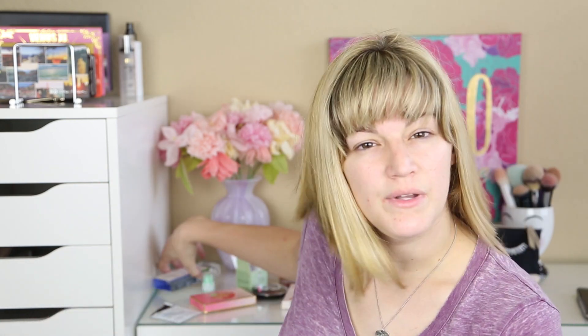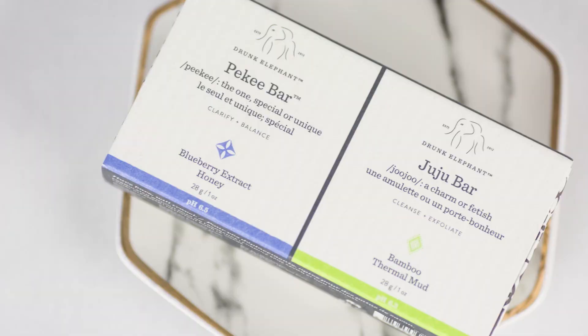Before we get into the makeup, I do have a few skincare things I bought that I'd like to mention. I used these last night and this morning, so these are just first impressions — skincare takes a while. This is the Drunk Elephant Peaky Bar and Juju Bar. I used the Peaky Bar last night and the Juju Bar this morning.